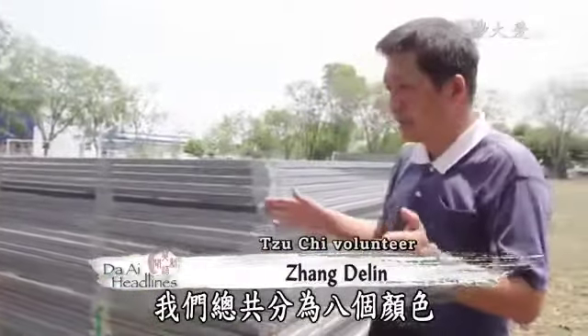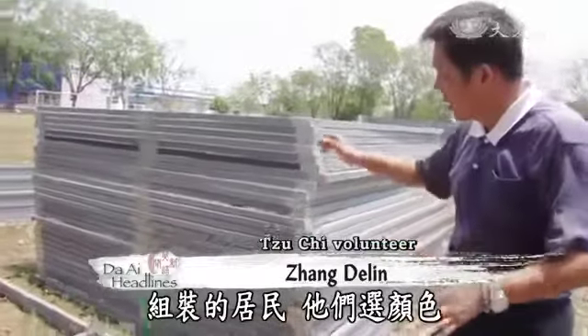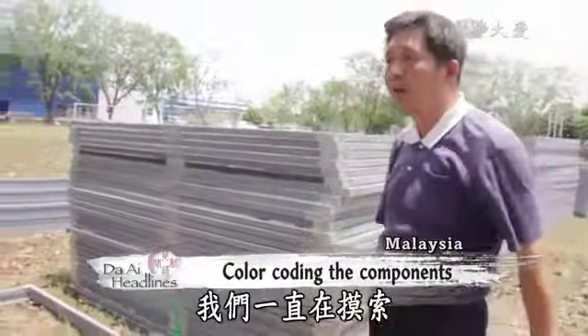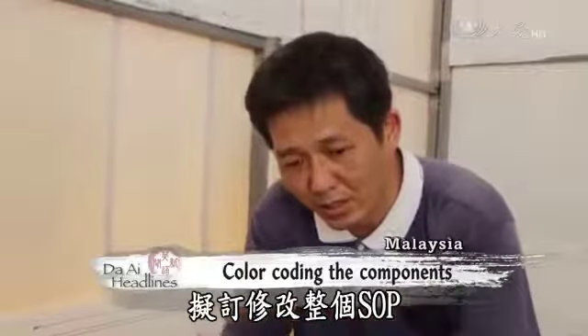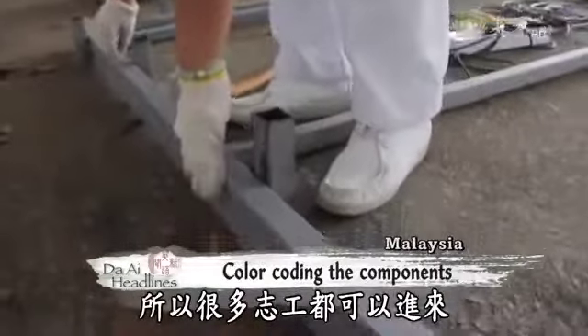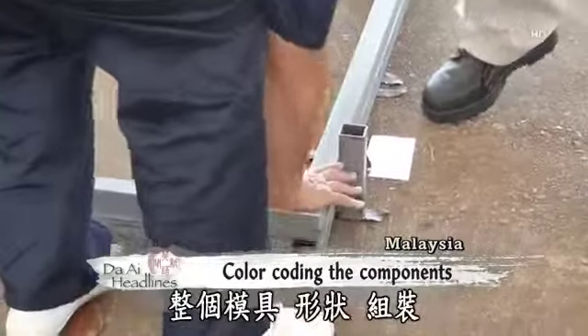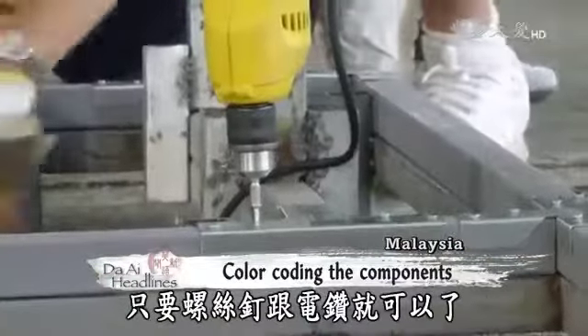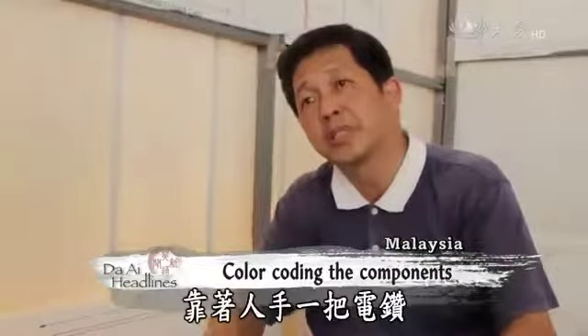We have color-coded the components using eight different colors. During the final assembly, residents can just follow along by looking at the color of the components. We're still adjusting our SOP so that more volunteers can join us. Right now, everything can be done using screws and a power drill.